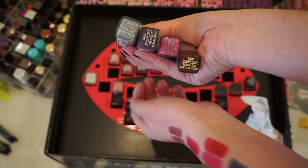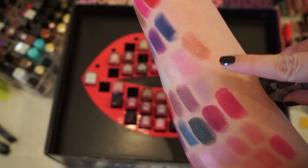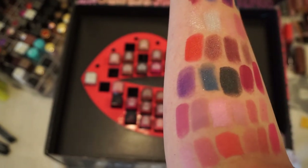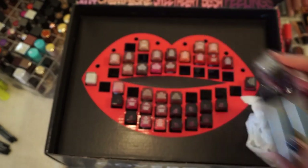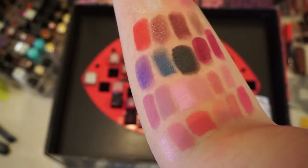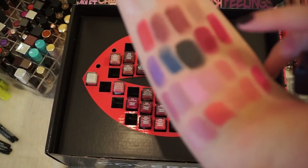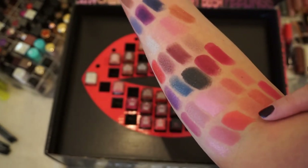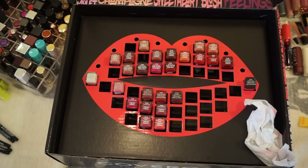These are some metallics I'm getting rid of — colors like silver, a Barbie-ish sparkly pink, purples, blues, and blacks that I'm just not going to reach for. I am keeping this rich black sparkly shade because I really don't have anything quite like it. The rest I'm getting rid of — the berry color and a couple of frosted ones I wouldn't typically reach for. And those are the ones I'm going to be keeping.